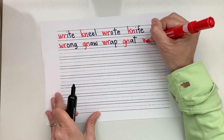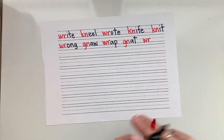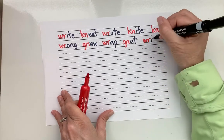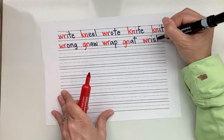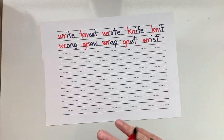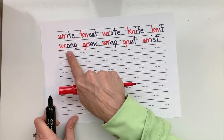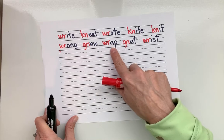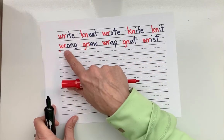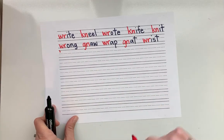Excellent. Here we go. The W-R — you know now which one is silent. Short I: R-I, then S, T — wrist. What's the word? Wrist. Good. Let's read our line first: wrong, gnaw, wrap, gnat, wrist. Your turn. Excellent job.